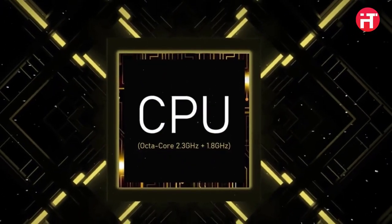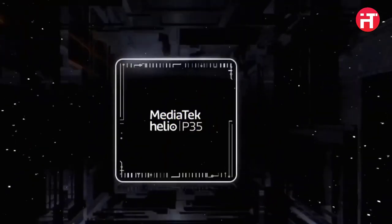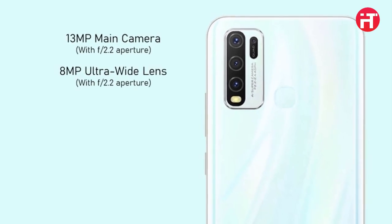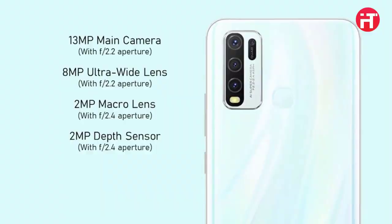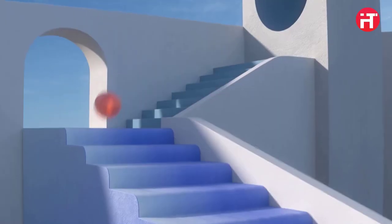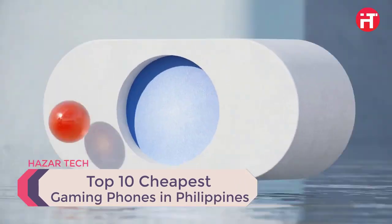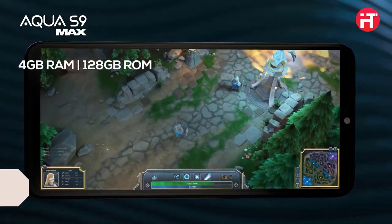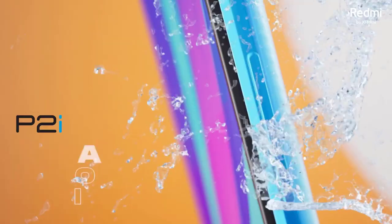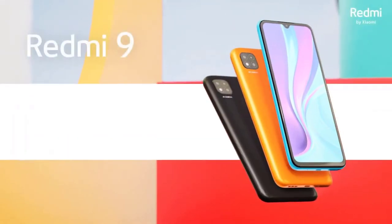Gaming smartphones essentially need to feature only the most robust internals. These same phones also need to boast the most modern designs that appeal to gamers. Thankfully, Xiaomi and Realme have both been all over this lately, bringing about smartphone entries that undeniably come with gaming features. If you are on the lookout for the best gaming smartphones under $200 or 10,000 PHP, you are in for a treat. Here are the top 10 best gaming phones in the Philippines.